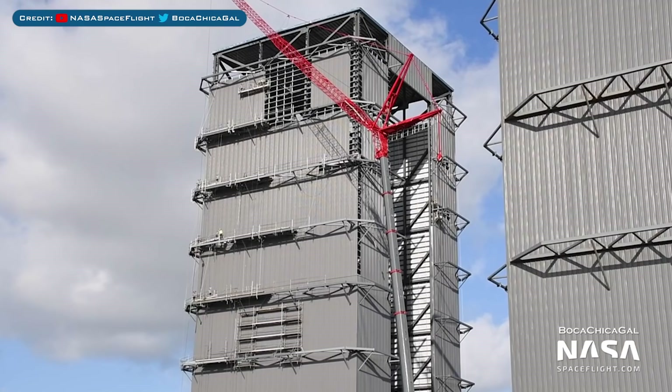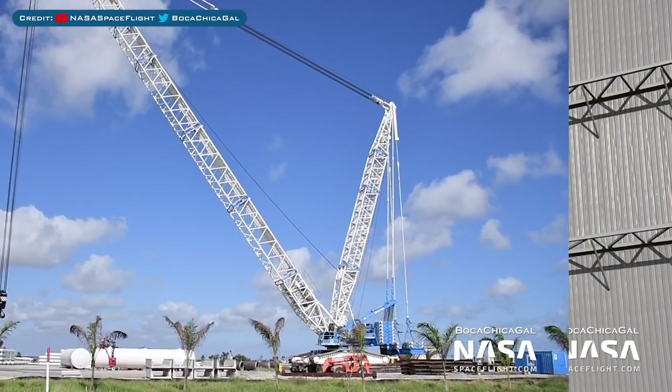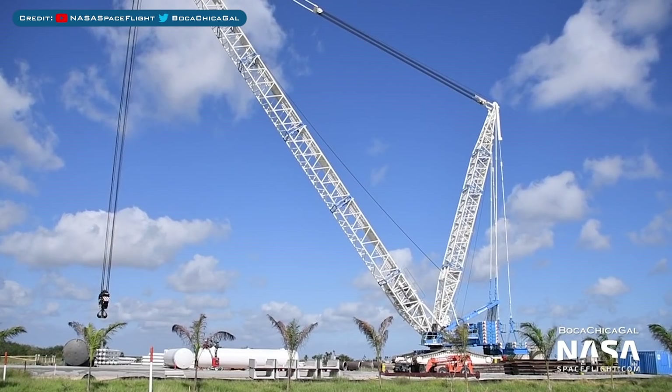Looking at the high bay which is being built for Super Heavy stacking, the back and the other side have been done for a while now, and they are getting closer to completing this side as well. The new crane dubbed Tankzilla was prepared to be moved to the launch area for nosecone stacking.